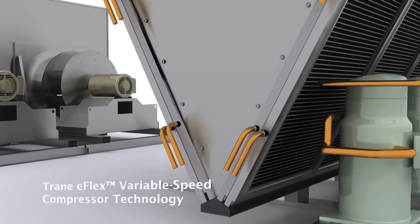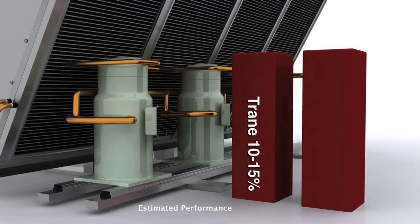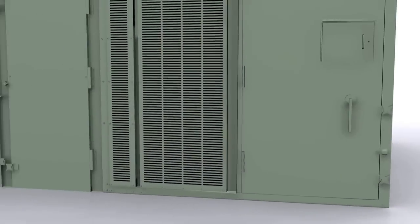The optional E-Flex variable speed compressor is optimized for I-EER, with a 10 to 15% improvement in part load efficiency while maintaining high performance.